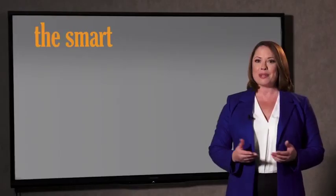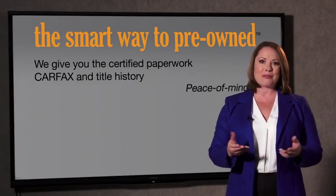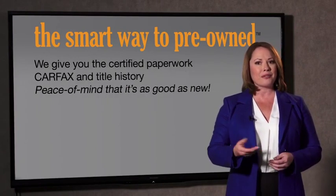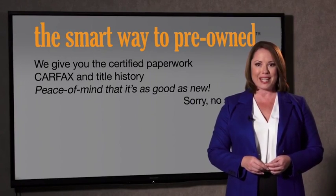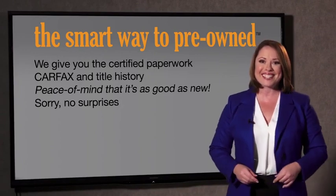Why should you worry if the odometer's been rolled back or you're the victim of a salvaged or rebuilt vehicle, or worse, a washed title? We give you the certified paperwork, along with the Carfax and the title history, providing you with the peace of mind that your certified pre-owned is as good as new. We really don't want to skimp on any of those little things that need to be checked out about your certified pre-owned vehicle. We want to make it as good as new, and that's why it's the smarter way to buy your pre-owned vehicle.